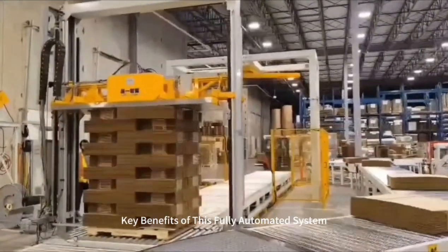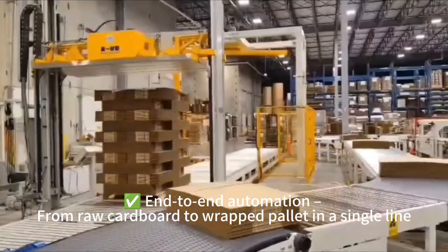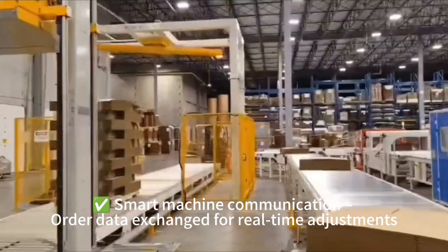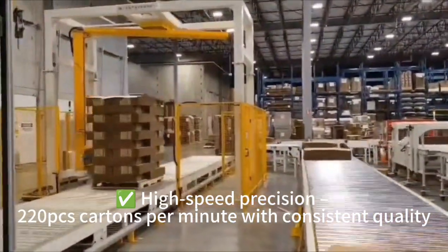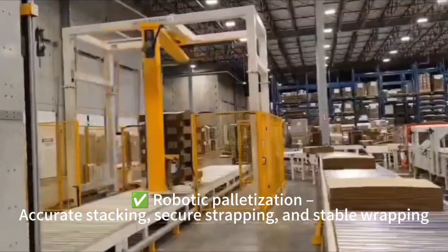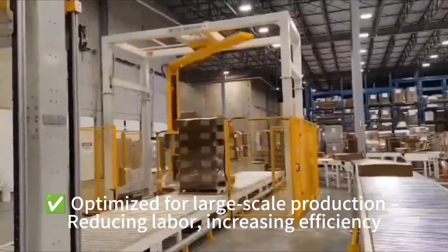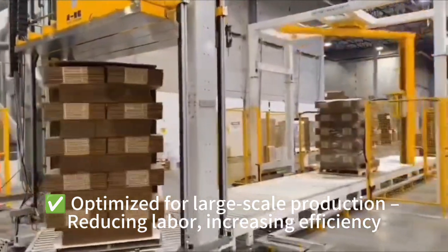Key benefits of this fully automated system: end-to-end automation from raw cardboard to wrapped pallet in a single line; smart machine communication with order data exchanged for real-time adjustments; high-speed precision at 220 PCS cartons per minute with consistent quality; robotic palletization with accurate stacking, secure strapping, and stable wrapping — optimized for large-scale production, reducing labor and increasing efficiency.